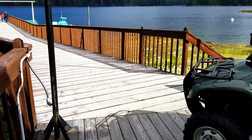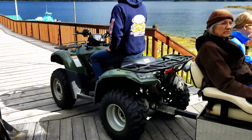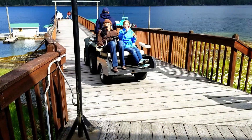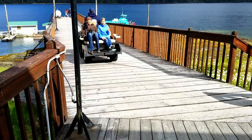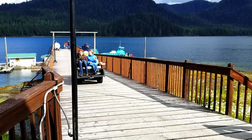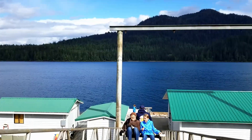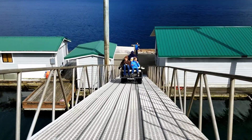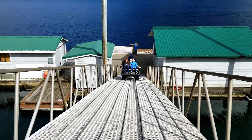My wife was traveling with her wheelchair, so to make it easy for her to get up and down the pretty steep ramp — which moved quite a bit as the tide moved — they used a golf cart to help her get up and down, which made life so much easier.